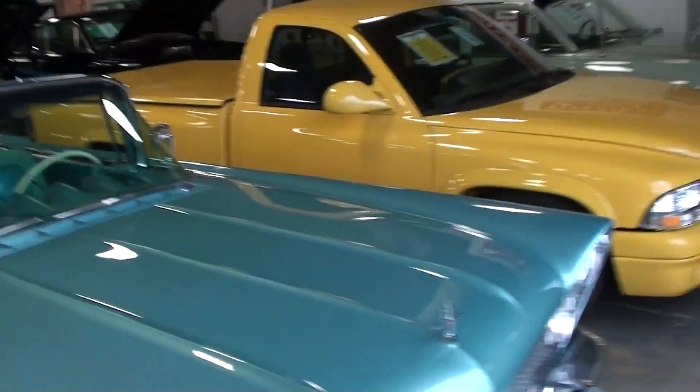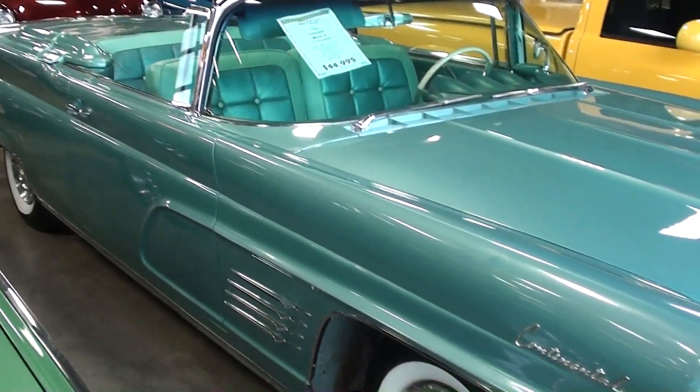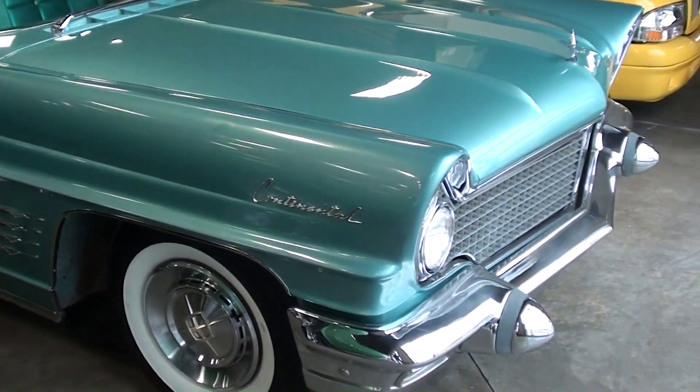Hey guys, coming to you from Fastlane Classic Cars over here in St. Charles, Missouri. I thought you might like to look at this 1960 Lincoln Mark 5 — this is one awesome looking car.